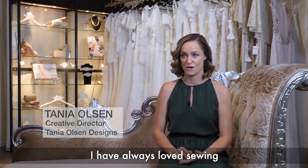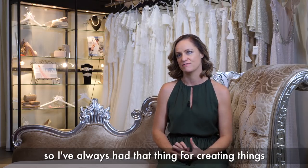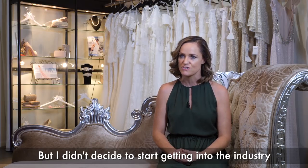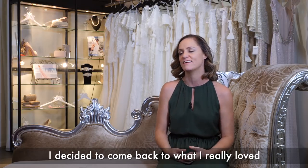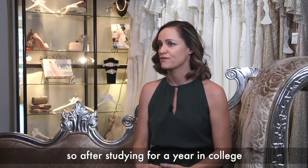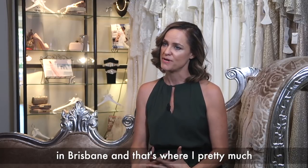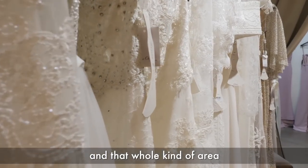I have always loved sewing. I got my first sewing machine when I was eight years old, so I've always had that thing for creating things. But I didn't decide to start getting into the industry until about 10 years after leaving school, working in a different industry. I decided to come back to what I really loved. After studying for a year in college, I went straight on to working for a bridal designer in Brisbane, and that's where I pretty much got all of my experience in gown construction and that whole kind of area.